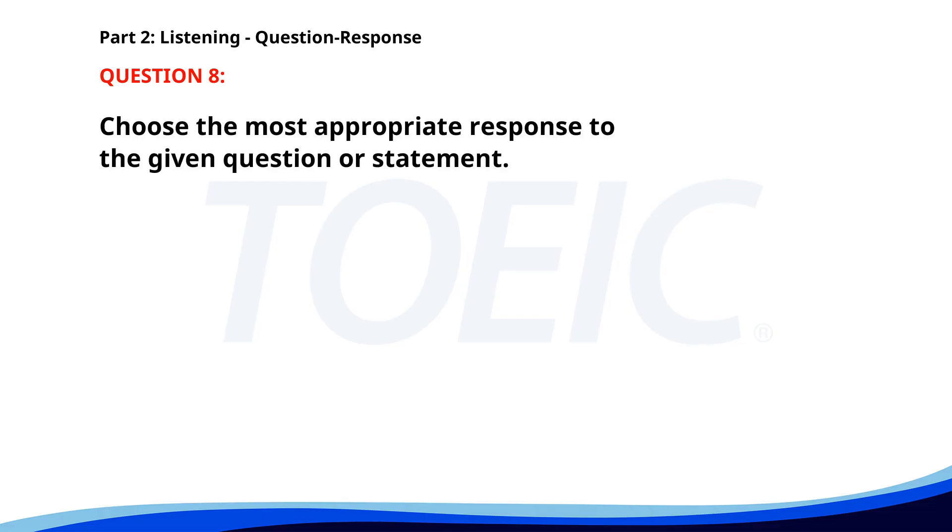Number eight. When will you submit your proposal? A. By tomorrow morning. B. Yes, it's almost done. C. I'm working on it now. The correct answer is A: By tomorrow morning.